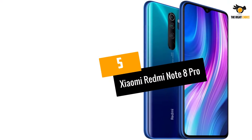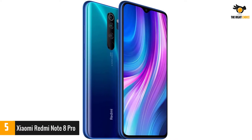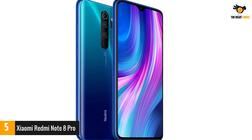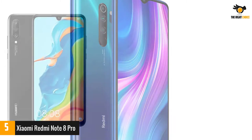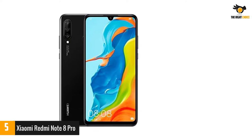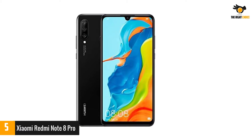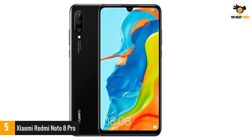At number 5: Xiaomi Redmi Note 8 Pro. The Xiaomi Redmi Note 8 Pro wins the best gaming phone you can buy today, featuring relevant attributes you'll actually use for games and play. You'll have lots of room for your games and photos with 128GB storage plus 6GB RAM, and microSD expandable up to 256GB.